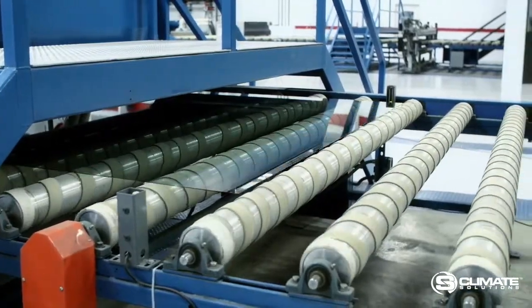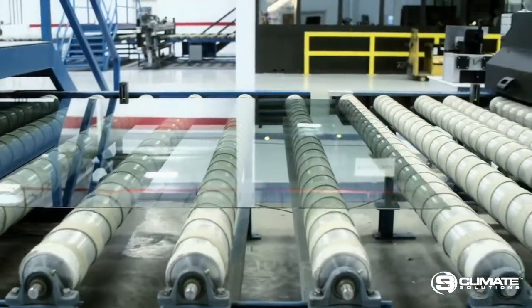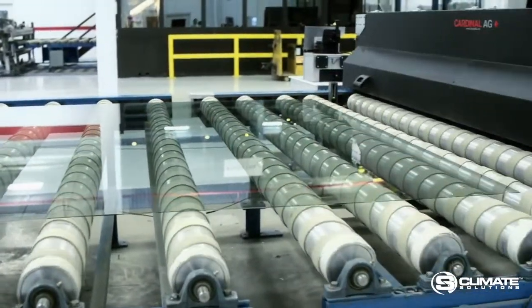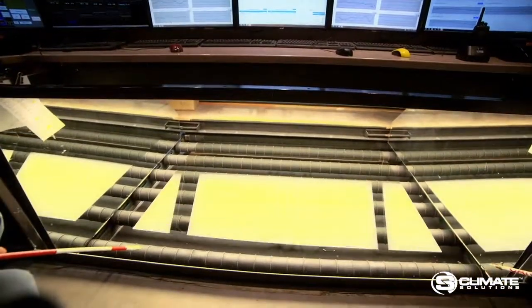Upon exit, sophisticated cameras and instruments monitor each glass pane for potential defects. In the control room, technicians observe both the glass and the entire coating line.